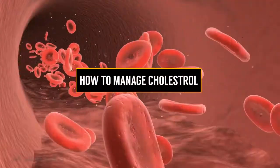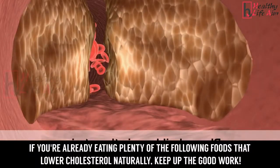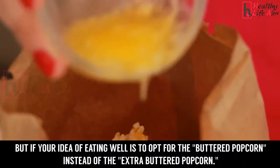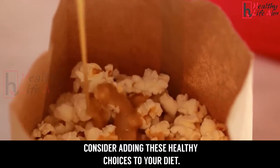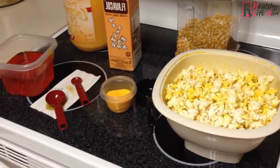How to manage cholesterol. If you're already eating plenty of the following foods that lower cholesterol naturally, keep up the good work. But if your idea of eating well is to opt for the buttered popcorn instead of the extra buttered popcorn, consider adding these healthy choices to your diet.